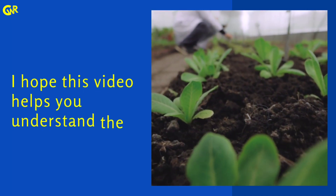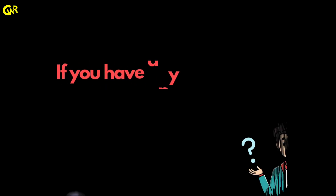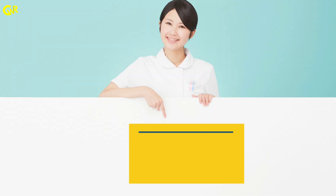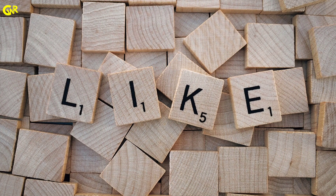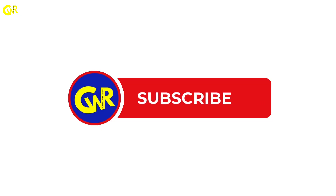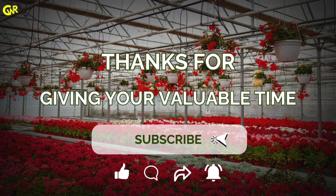I hope this video helps you understand the course and its potential. If you have any questions or want more information, leave a comment below and don't forget to like, share and subscribe for more career-related content. Thanks for giving your valuable time.